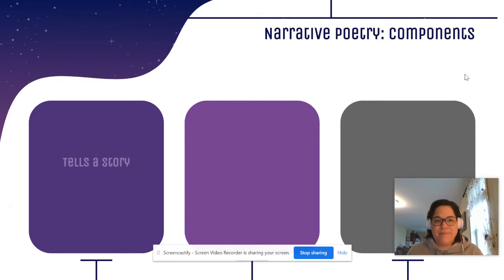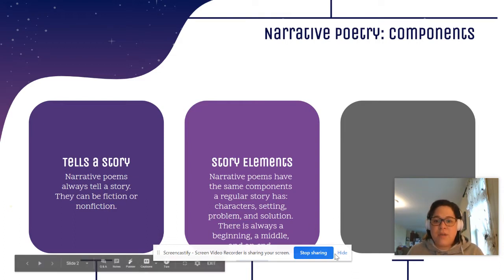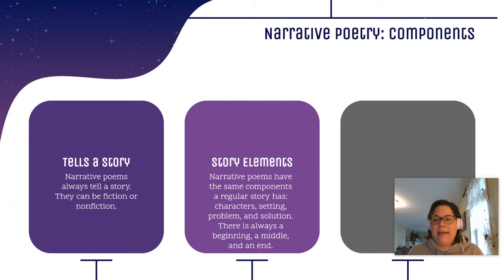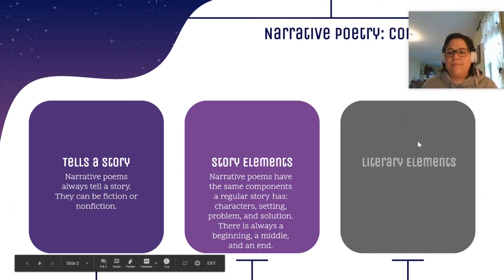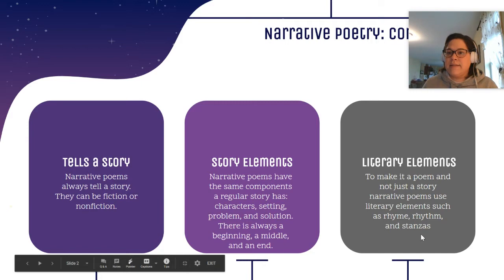What ideas did you come up with? We've been learning that narrative poetry tells a story — whether it's fiction or nonfiction. We've talked about how narrative poems have the story elements just like a regular story: characters, setting, problem, solution, and there's always a beginning, a middle, and an end. What sets it apart from a regular story is the fact that it has literary elements — things like rhyme, rhythm, and stanzas. We're going to look at it in a different type of poem today than we did last week.